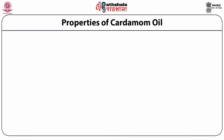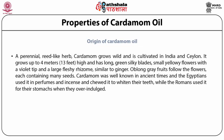Properties of cardamom oil: Cardamom is a perennial reed-like herb that grows wild and is cultivated in India and Ceylon. It grows up to 4 meters (13 feet) high and has long green silky blades, small yellow flowers with a violet tip, and a large fleshy rhizome similar to ginger. Oblong grey fruits follow the flowers, each containing many seeds. Cardamom was well known in ancient times; Egyptians used it in perfumes and incense and chewed it to whiten their teeth, while Romans used it for their stomachs when they over-indulged. The Arabs ground it for use in their coffee and it is an important ingredient in Asian cooking.